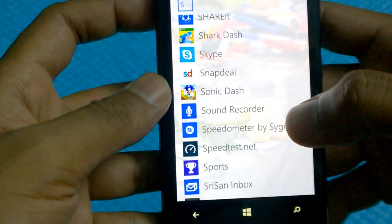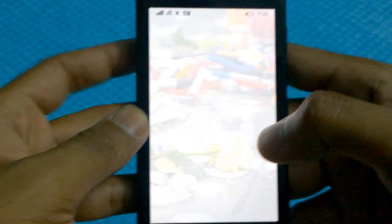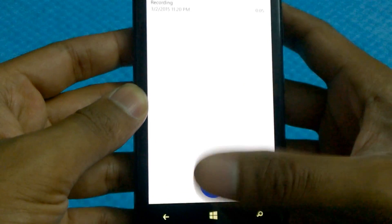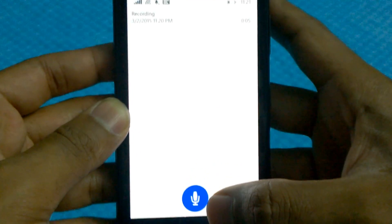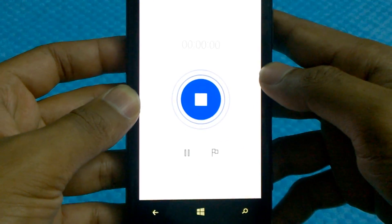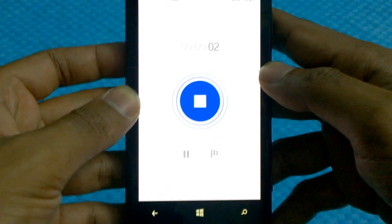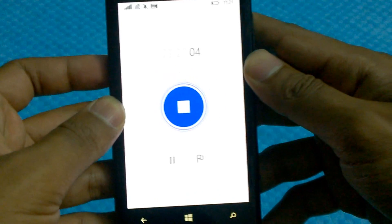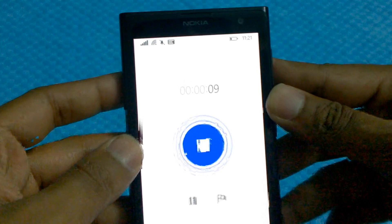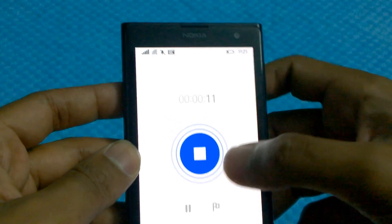There's a new sound recorder app on board this time, so you don't have to go to the Store to get a new one. It has a very simple interface — kind of reminds me of the iPhone, honestly. This interface is amazing. Windows, you've done a great job.